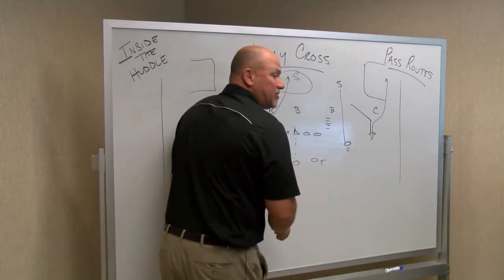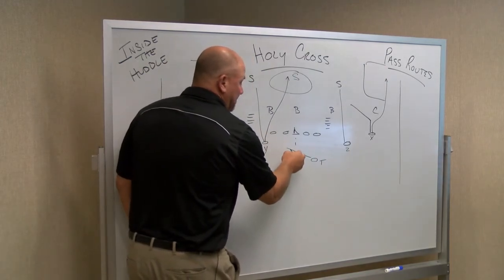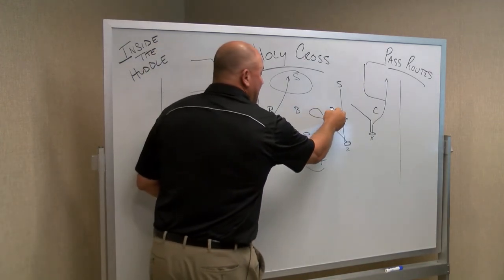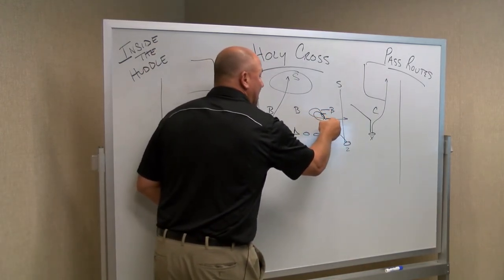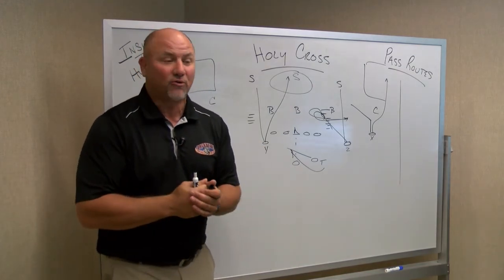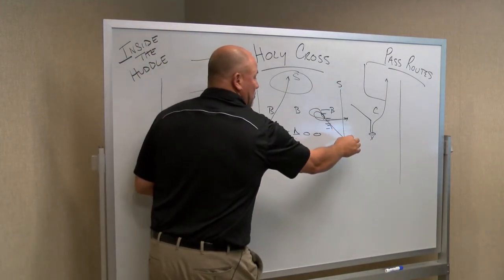Joey Chenoweth does a great job off of maybe play-action boot. You see what I call a squirrel route, where you work to the inside, maybe showing that backer that you're going to block, and then working back to the outside. So that would be what I call a squirrel route — the seam and the squirrel.